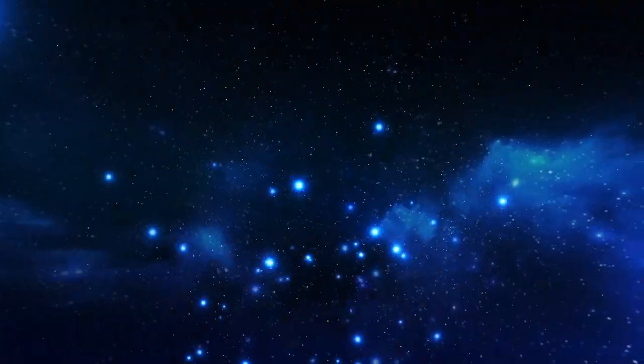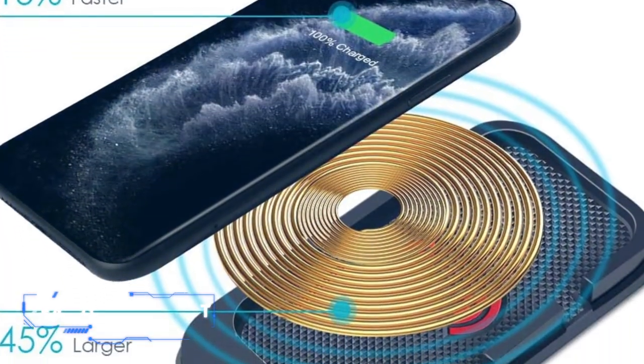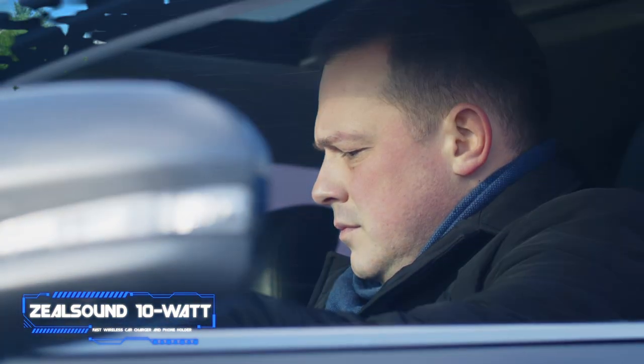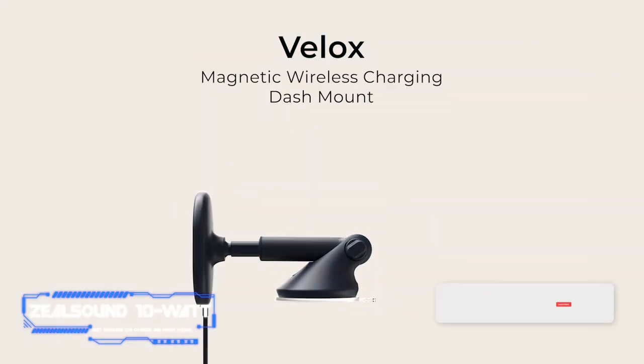Coming in at number four, the Zeal Sound 10-watt Fast Wireless Car Charger and Phone Holder. Pros: large enough for big-screen phones, discourages distracted driving. Cons: power cable isn't removable. Key features: maximum power output 7.5 watts for iPhone, 10 watts for Android, bundled power adapter included, two-year warranty.